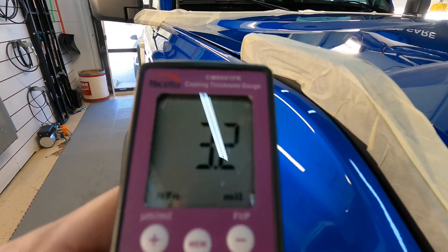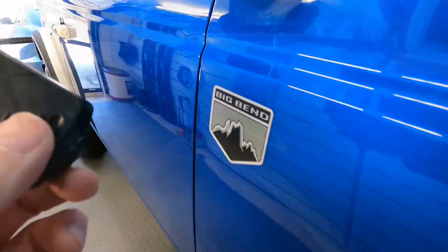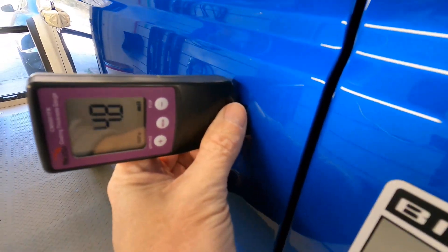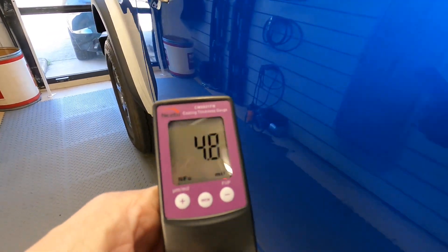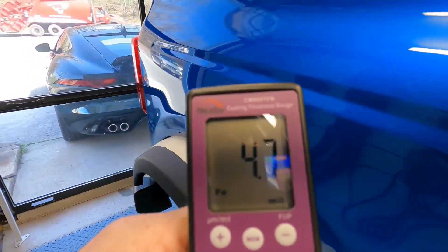What I do want you to keep in mind is the clear coat portion of the three-layer system, which consists of primer, base coat or color coat, and clear coat. Clear coat is the top layer we're correcting, and it's only a third of what we're measuring here.